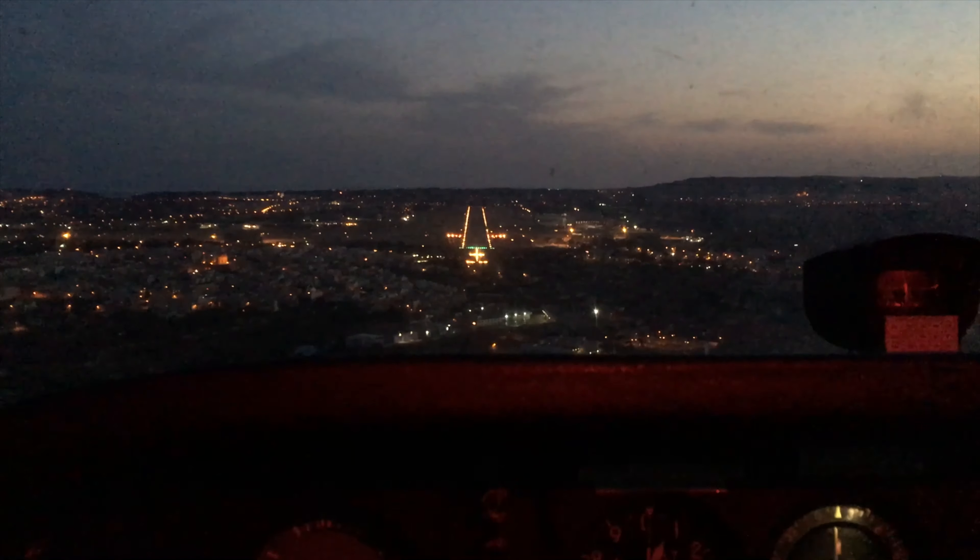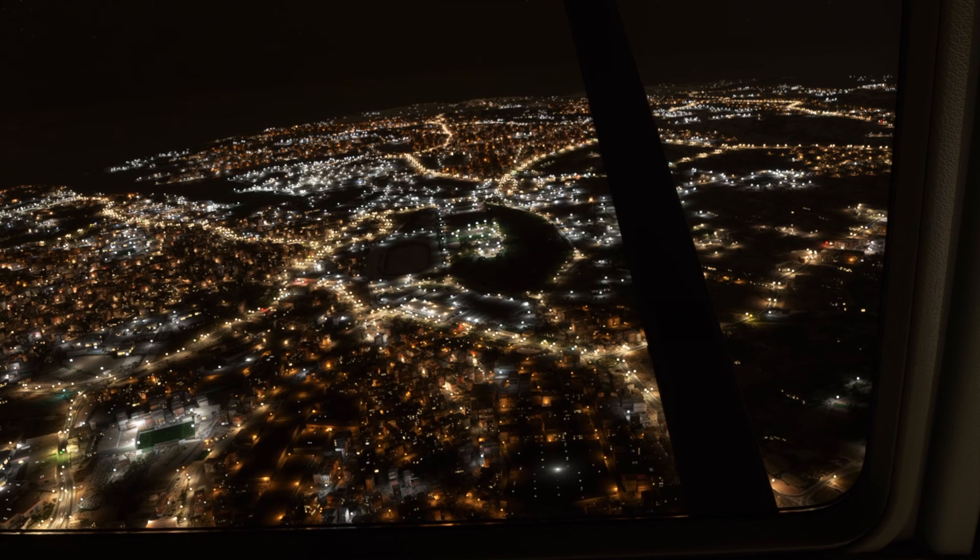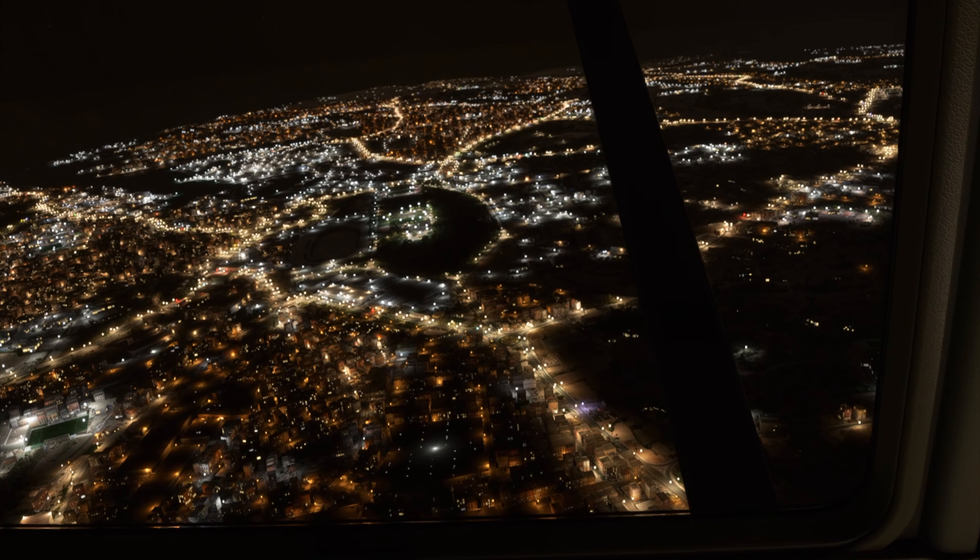Here you can see one scene from night flying — this was filmed some years ago in Malta. I was flying above Malta and did a couple of touch-and-goes at Malta airport, and here you can see the same scene on Microsoft Flight Simulator.